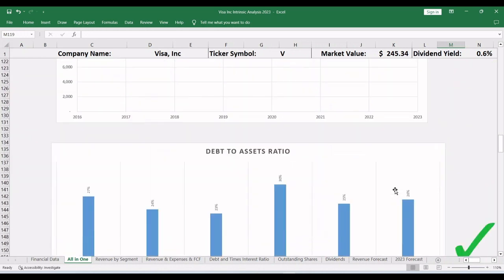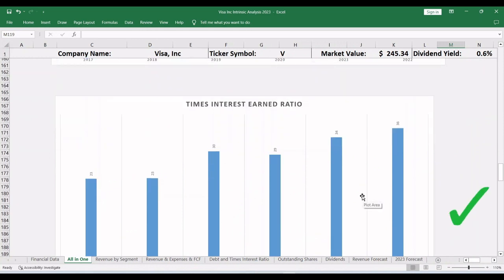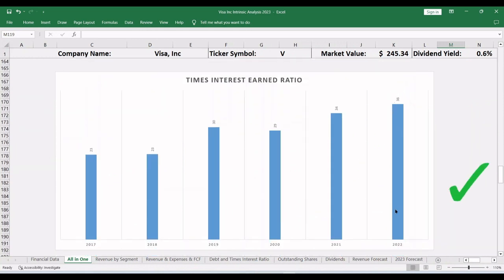Now let's check their solvency. The debt is 26% of total assets, which is very acceptable, and the company made 36 times the interest expense in 2022, which means they can service the debt like eating a piece of cake.